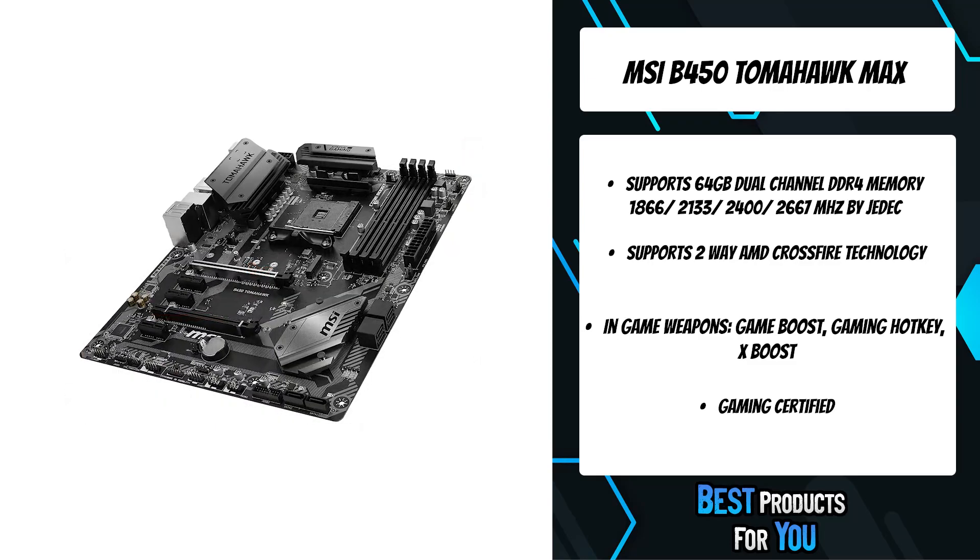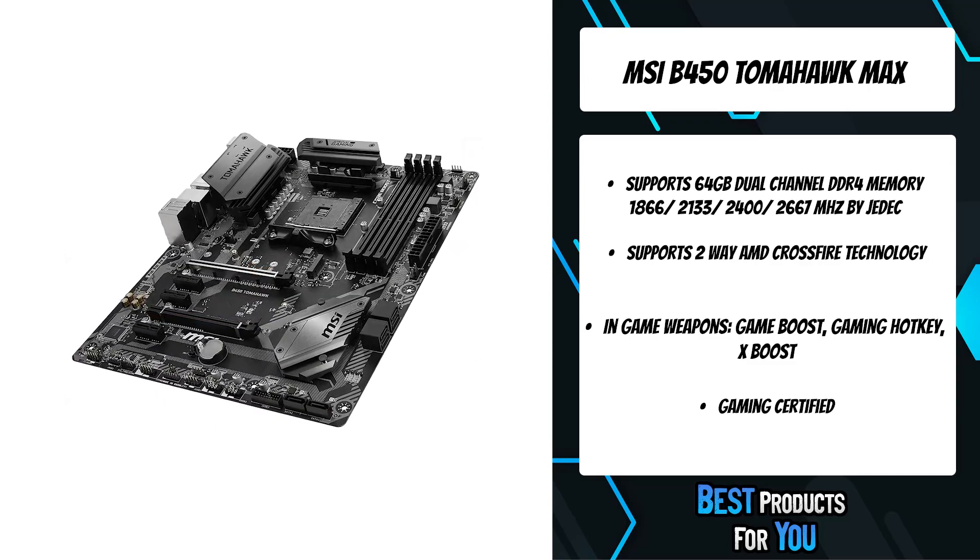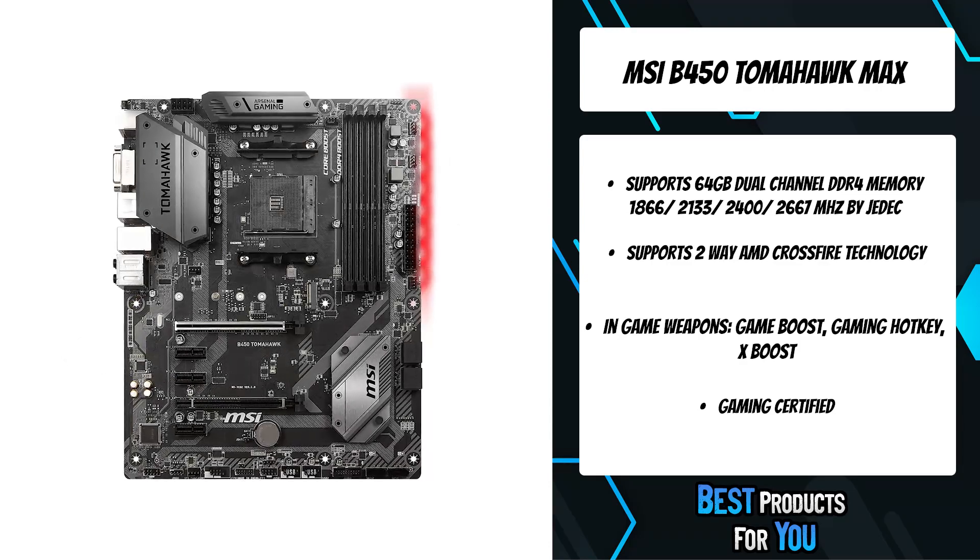MSI Motherboards are crammed with features to fuel your gaming rig's memory with more speed, higher overclockability, and increased stability.